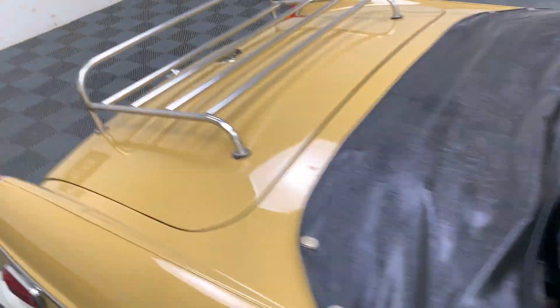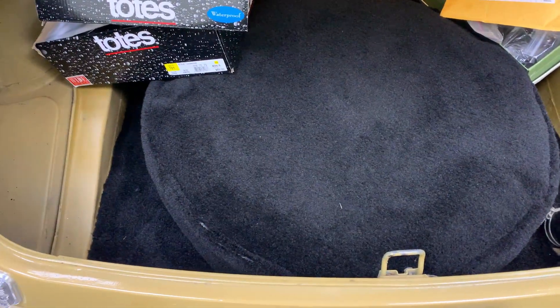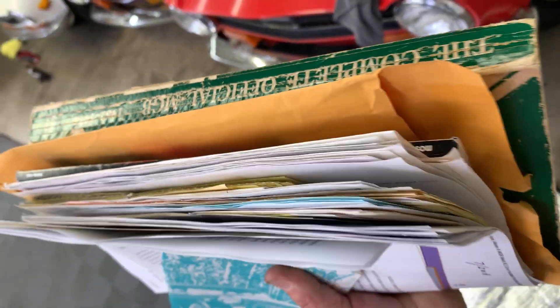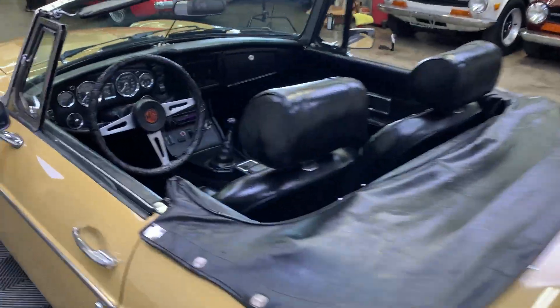Slightly older restoration, but still presenting very nicely. You can see there's all new badging, brand new stainless trunk. In the trunk you can see it's mostly all the original paint. They've fitted the upgraded carpet kit, spare tire, and there are some boxes of restoration spares. Over in the corner we have an impressive, super thick file of all the receipts, the car's history, the owner's manual, and the Robert Bentley handbook. Excellent, excellent Harvest Gold Roadster.